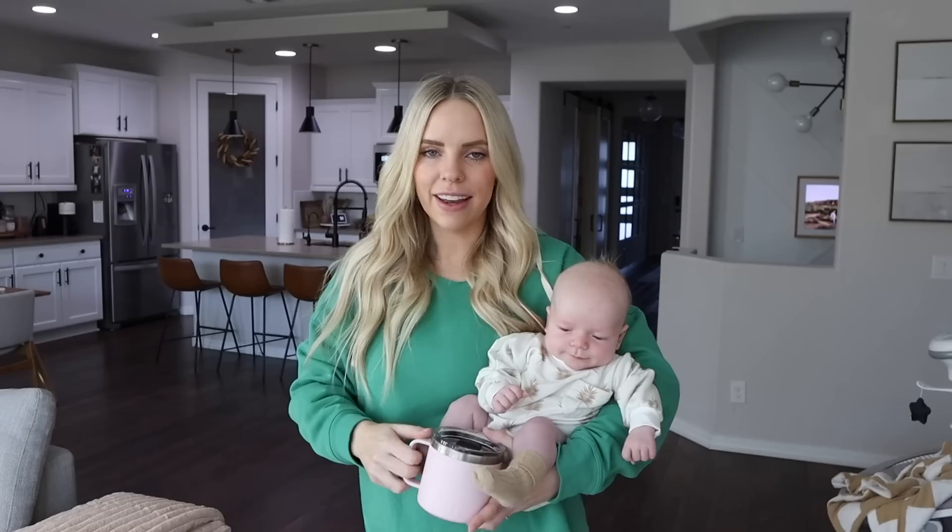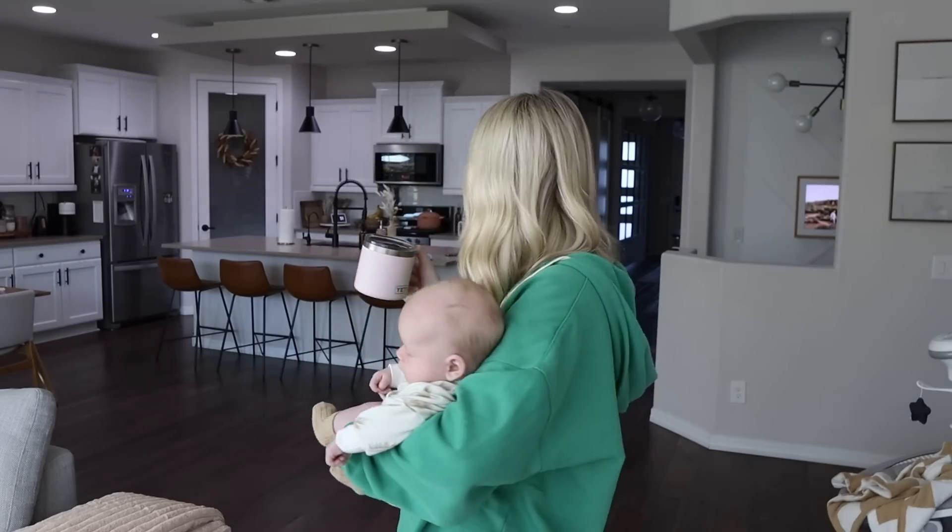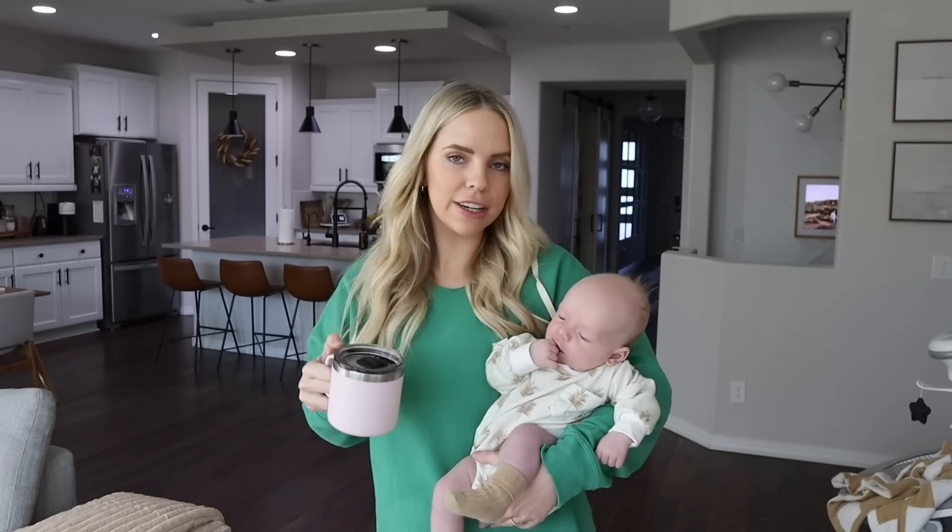Good morning — I just had a blowout all over me, so I had to change my leggings and got him dressed and ready for the day. I feel a lot more awake than I did a little bit ago. It is almost nine o'clock. I just got done feeding him and then he had his blowout, changed him, and now we're going to start the rest of our morning. But first, I want to get a workout in.